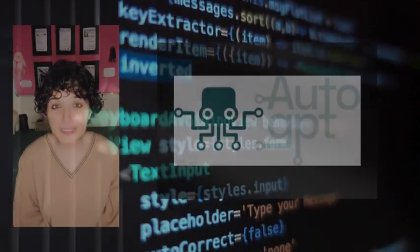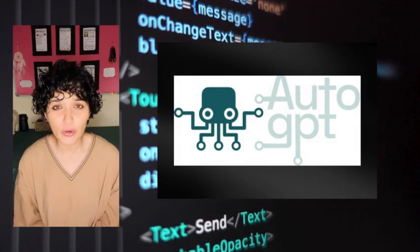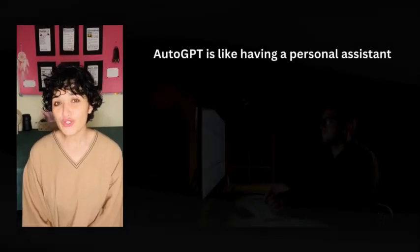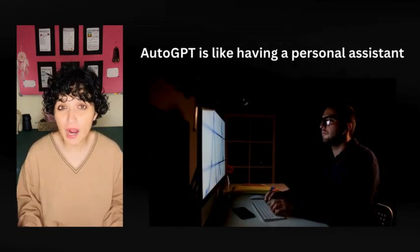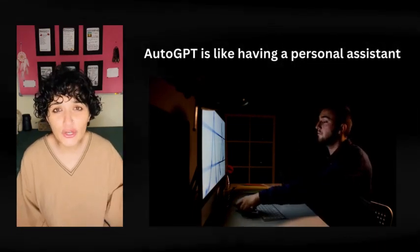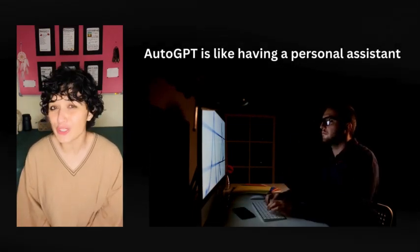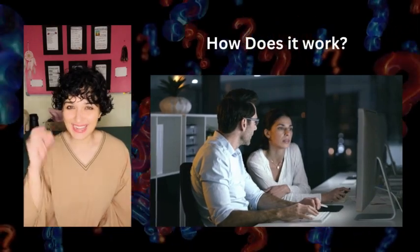Hey everyone, today we're exploring a game changer in the world of automation. Yes, we're talking about AutoGPT. AutoGPT is like having your own personal assistant, who's not only smart but also understands exactly what you need, when you need it. From organizing your emails to planning your day, AutoGPT does it all. But how does it work, you ask? Let's dive in and find out.